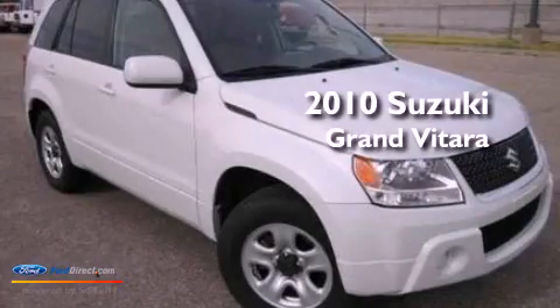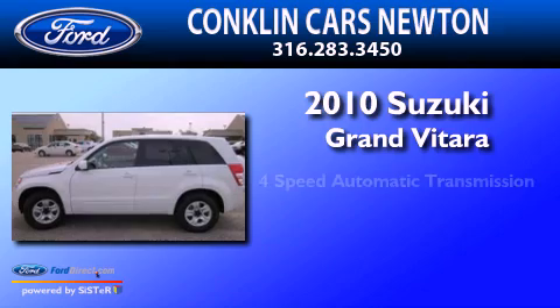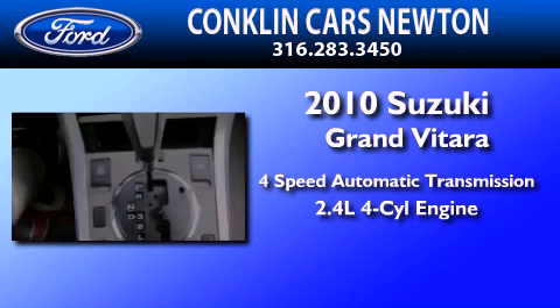This is a 2010 Suzuki Grand Vitara. This crossover has an automatic transmission and an inline four-cylinder engine.